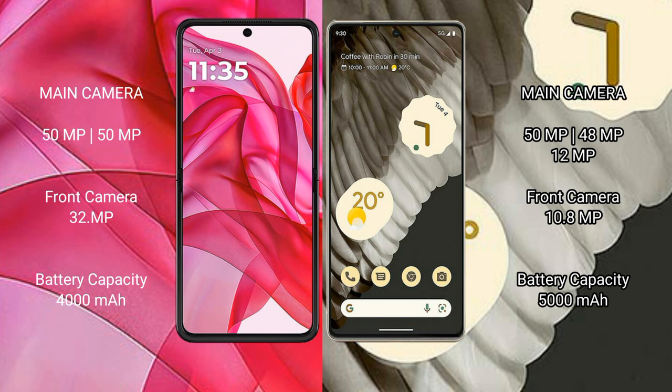The Motorola Razr 50 Ultra has a 4,000mAh battery with 45W fast charging support. The Google Pixel 7 Pro has a larger 5,000mAh battery with 23W fast charging support.